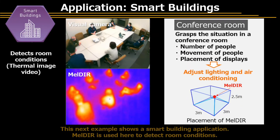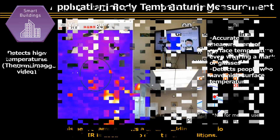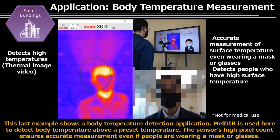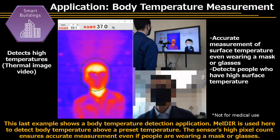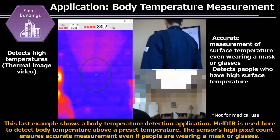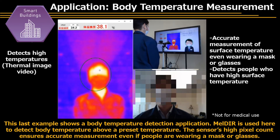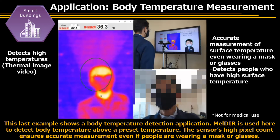This next example shows a smart building application, where Meldar is used to detect room conditions. This last example shows a body temperature detection application. Meldar is used here to detect body temperatures above a preset temperature. The sensor's high pixel count ensures accurate measurement, even if people are wearing a mask or glasses.